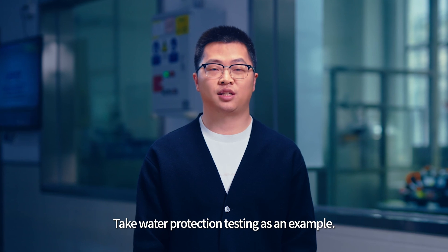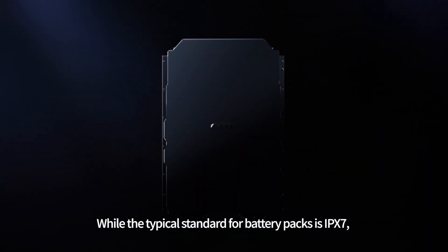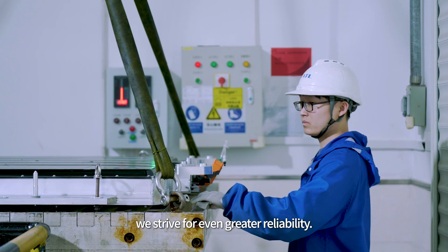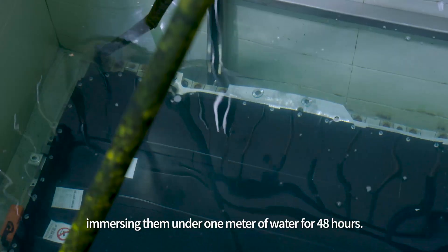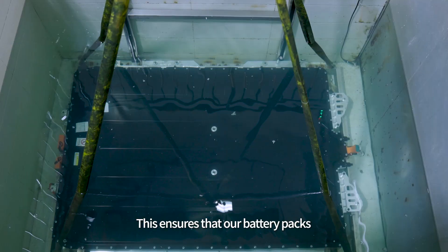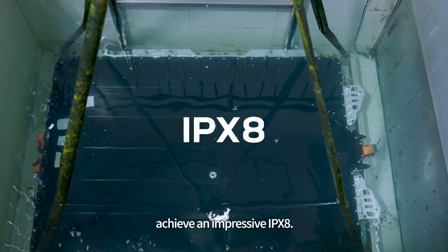Take water protection testing as an example. While the typical standard for battery packs is IPX7, we strive for even greater reliability. To achieve this, we subject our battery packs to a more rigorous test — immersing them under 1 meter of water for 48 hours — ensuring that our battery packs achieve an impressive IPX8.